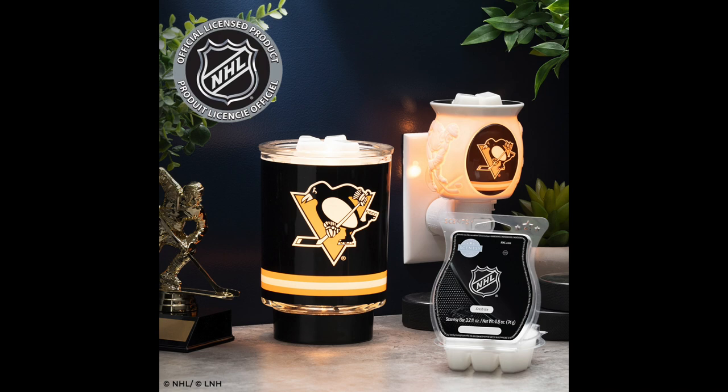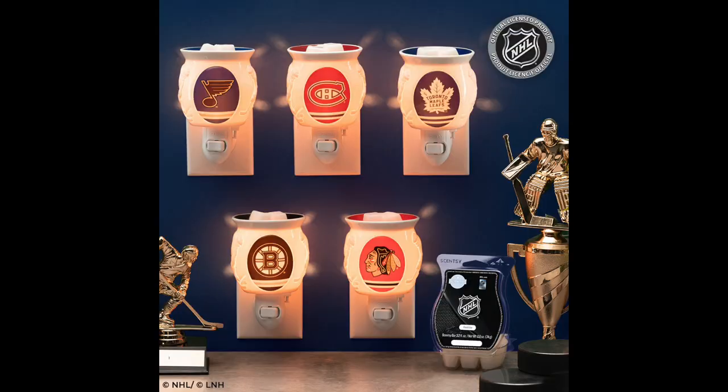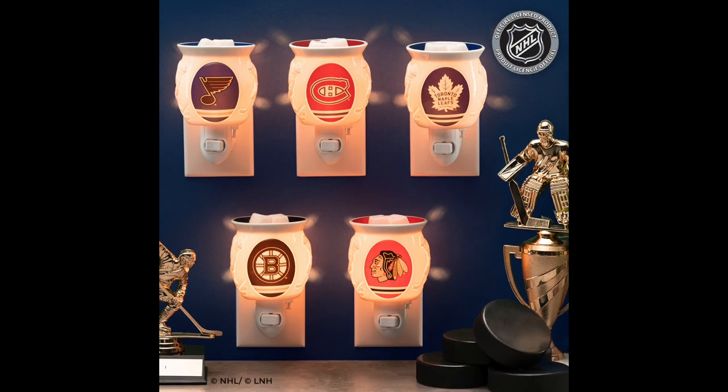You can complete the experience with the exclusive NHL Fresh Ice fragrance. Fresh Ice is cold air and icy mint that face off at full strength, while a slap shot of sandalwood brings home the win. Here is the collection coming on April 18th while supplies last.